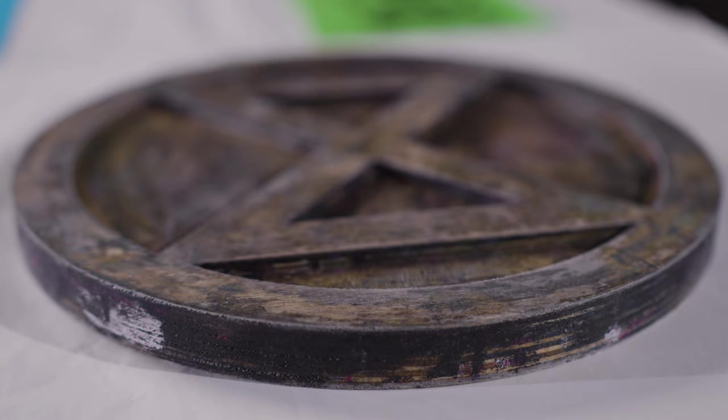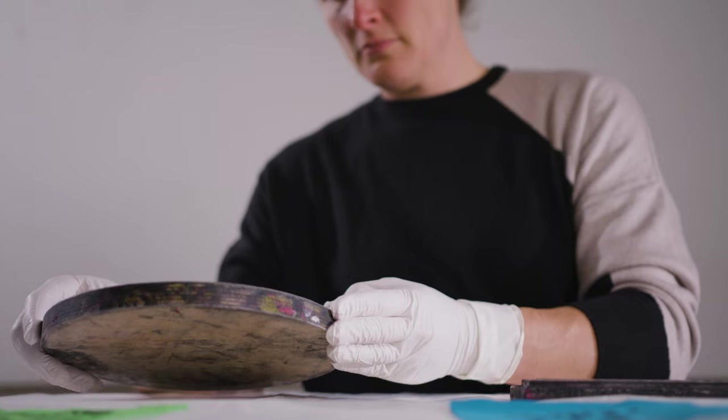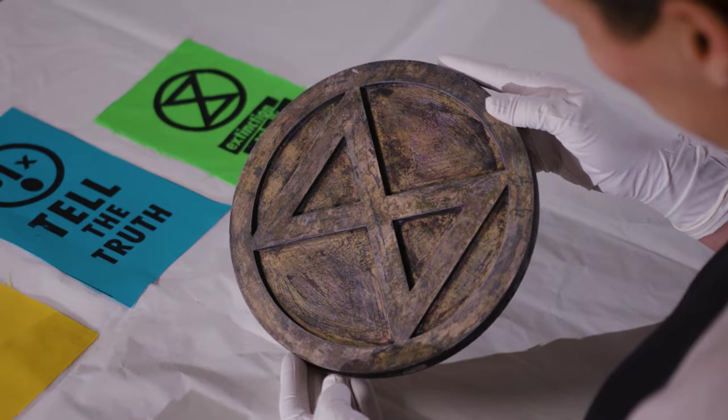The extinction symbol, which was first designed in 2011 by ESP, a street artist, has had many interpretations. One is that the circle is the earth and the cross makes up an hourglass. Hourglasses were used in the past to tell the time and for ESP it was this idea of time running out.